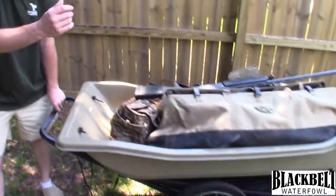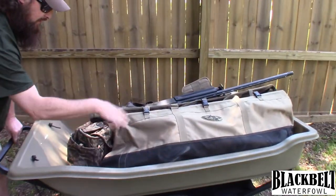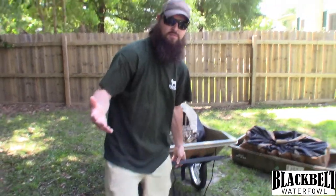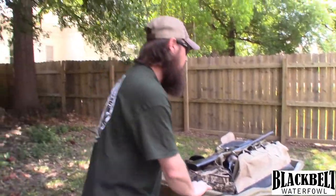We've got our Beaver Tail sled on the deer cart now — two dozen decoys, blind bag, gun, two marsh seats. Cade would be behind us pulling the other sled. This is nothing — nothing to pushing this thing. It's no harder or easier than pushing a buggy at Walmart or your local supermarket. You can pull it behind you or push it in front of you, whatever you want to do.